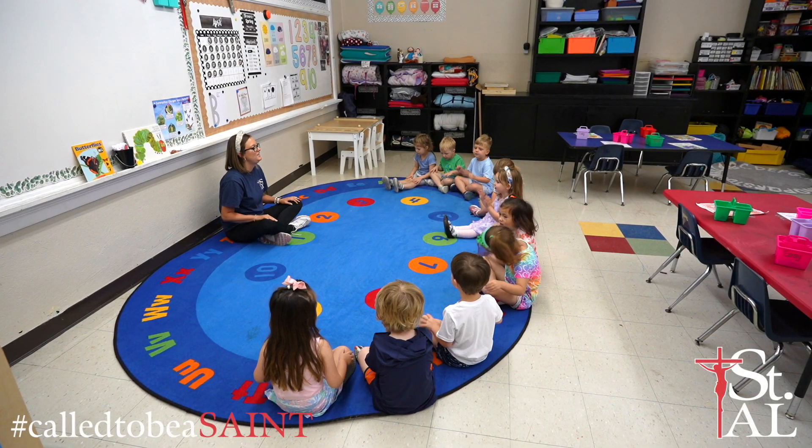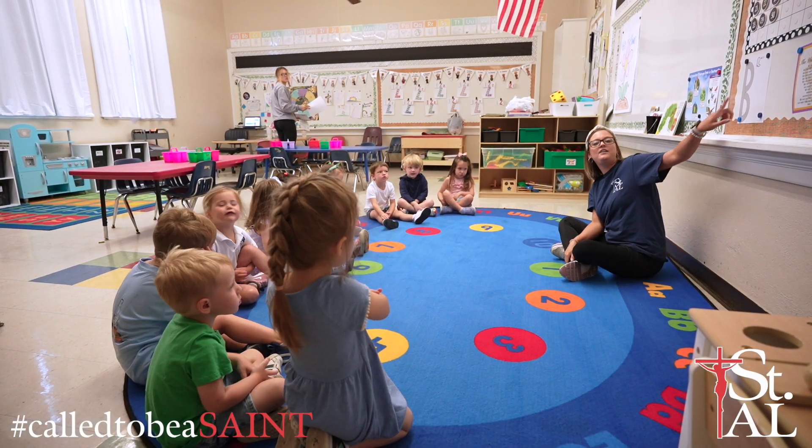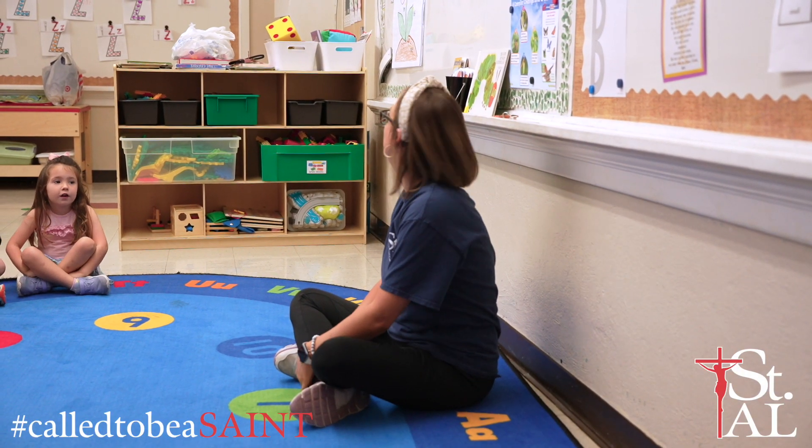Here at St. Alphonsus, Pre-K 3 teaches the necessary skills to our students, giving them a strong foundation for the elementary years.